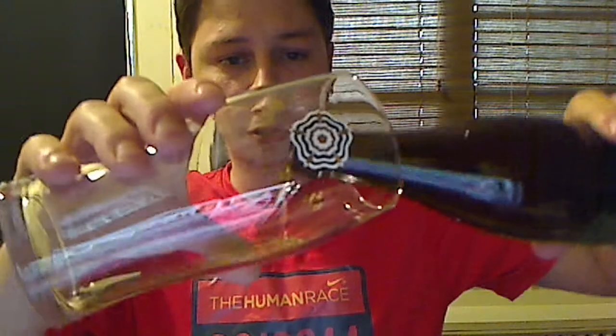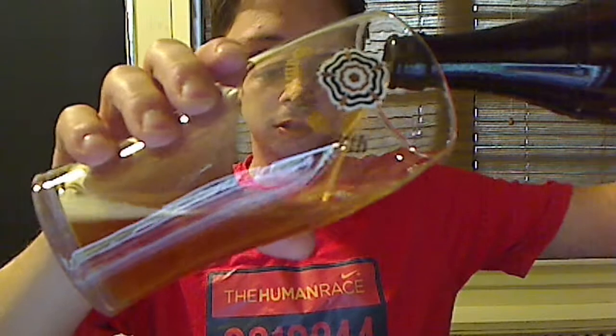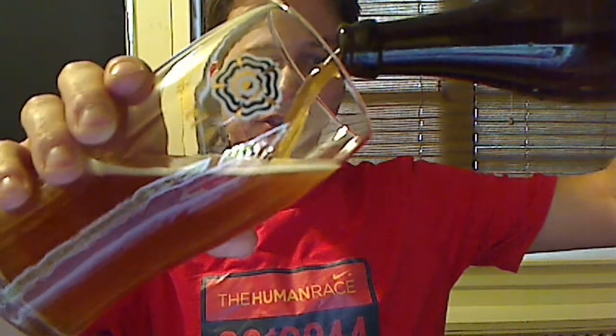Let's get to the pour. I'm going to be drinking this brew at cellar temperature. I'll be doing that a lot lately since it's a lot colder outside and I can store all of my beer on the balcony.